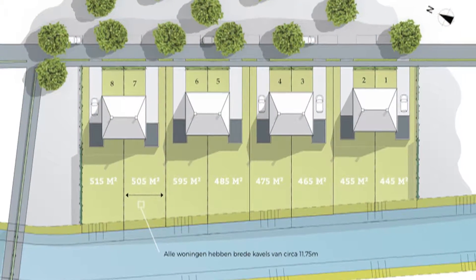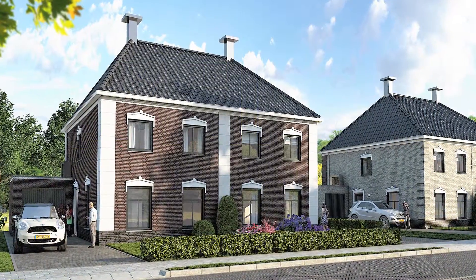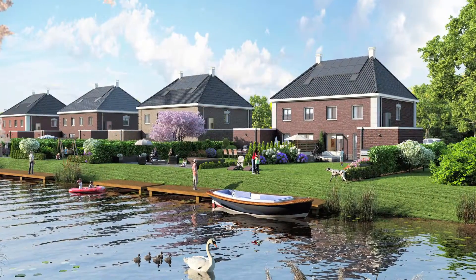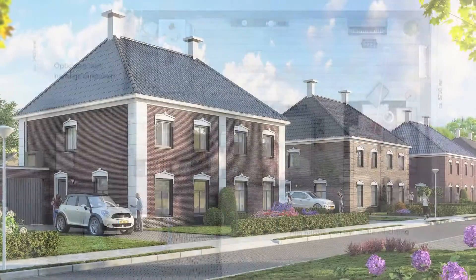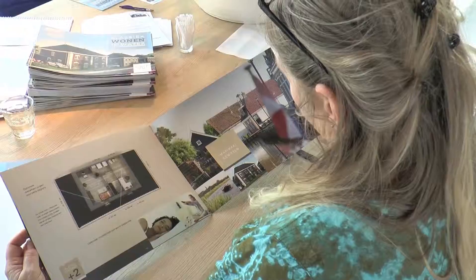Riante kavels variëren van 450 meter tot ruim 500 meter. En het zijn riante woningen ook van binnen. De woonkamer aan de straatzijde, aan de voorkant. De tuin is gericht op de tuinzijde, zodat je vanuit de tuin veel verbinding hebt met de keukenkant en het water. En bovenop de verdieping drie slaapkamers en een zolder die ook nog eens optioneel in te delen is met twee extra slaapkamers.